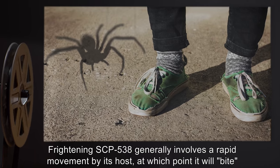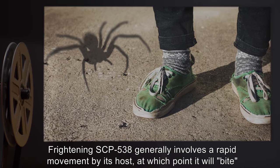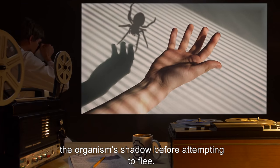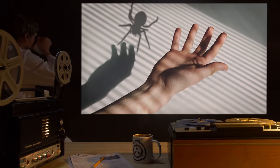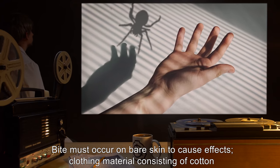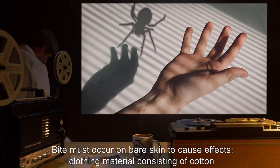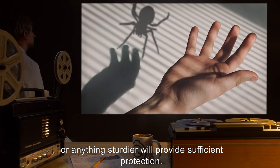Frightening SCP-538 generally involves a rapid movement by its host, at which point it will bite the organism's shadow before attempting to flee. Bite must occur on bare skin to cause effects. Clothing material consisting of cotton, or anything sturdier, will provide sufficient protection.